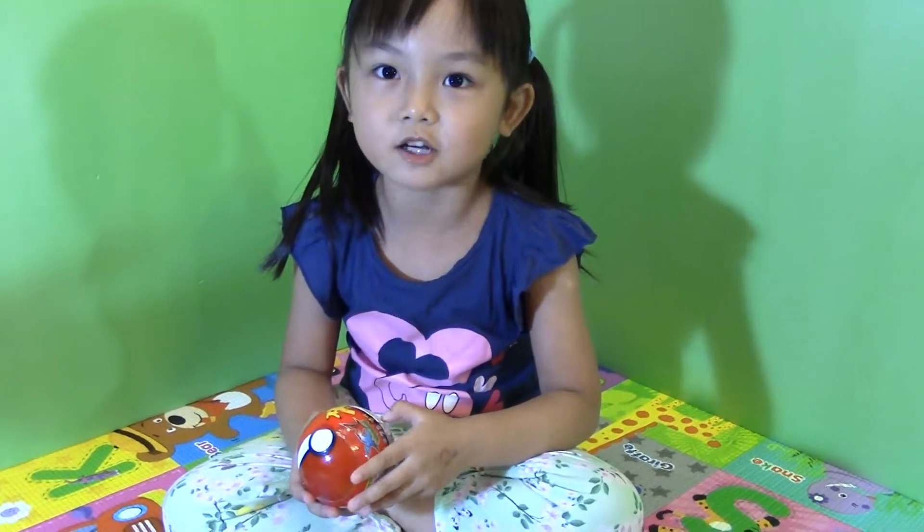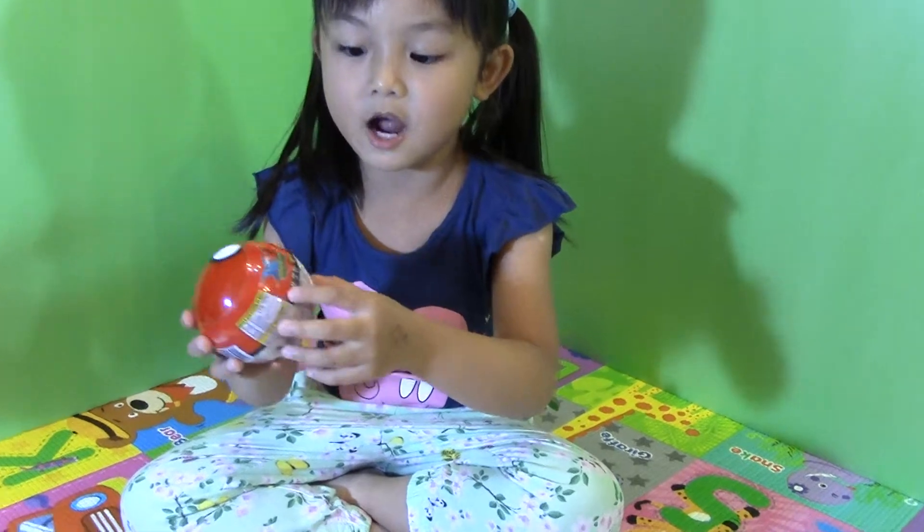Hi guys, welcome to Otter Channel. Today we are going to open this other Pokemon ball.